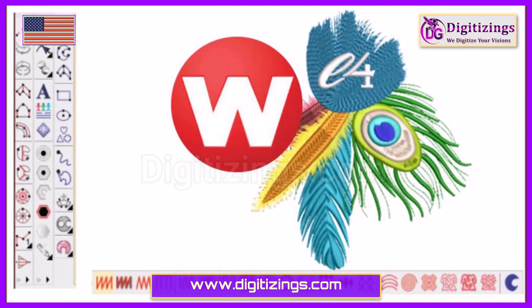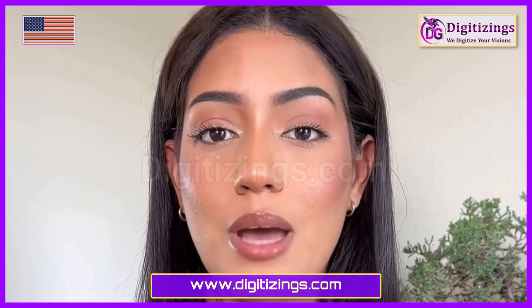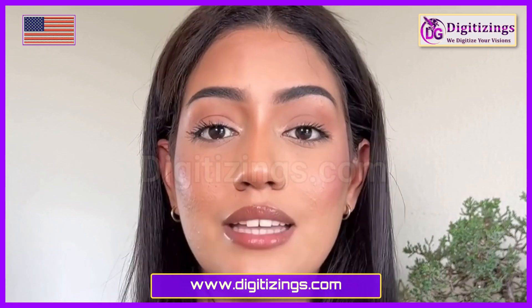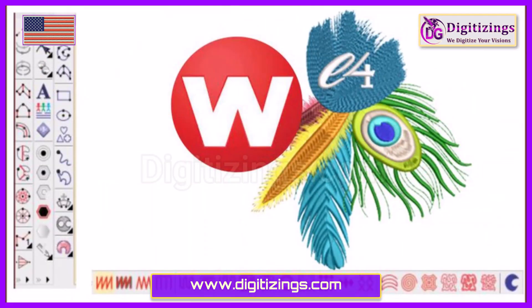Wilkom Embroidery Studio is a leading professional embroidery software known for its powerful tools and flexibility. It's favored by commercial embroidery businesses for its ability to handle complex designs and high production demands.